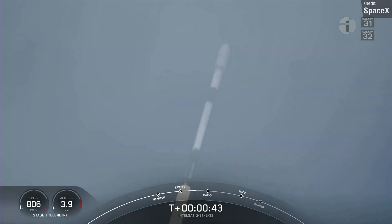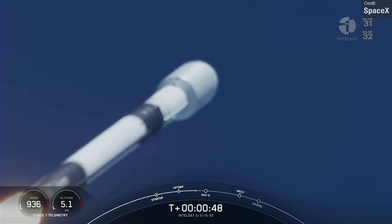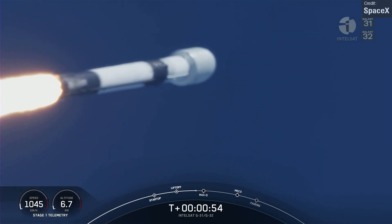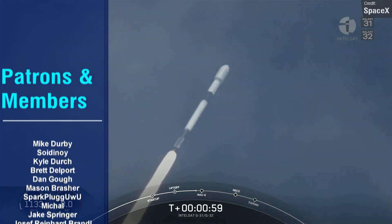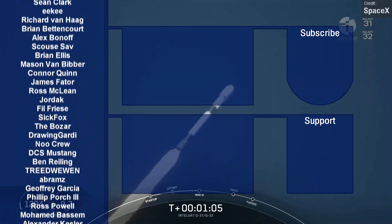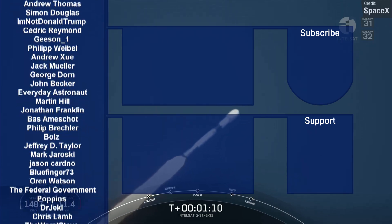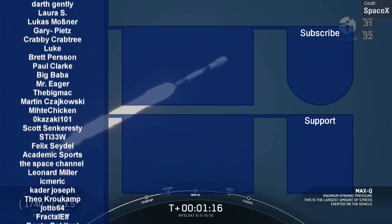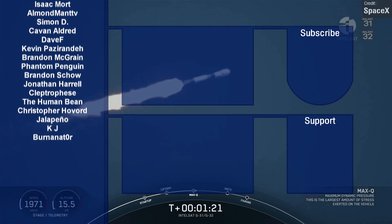I wonder what the upper limit is for Falcon 9 first stage flights — do you think we'll ever get to 20 reflights? Let me know in the comments. Consider subscribing so you get notified of these videos every Monday, and if you hit join you can sign up to the channel membership and appear on the scrolling list of names — or alternatively sign up to the Patreon. Either way, thank you so much everyone for watching, and I'll see you all next time.